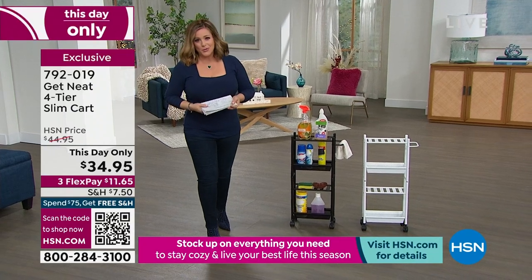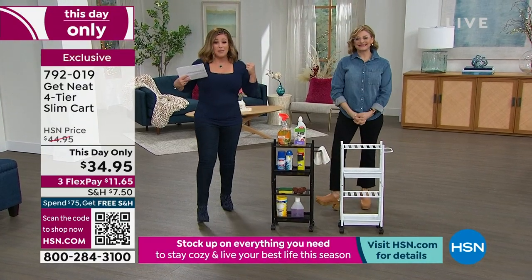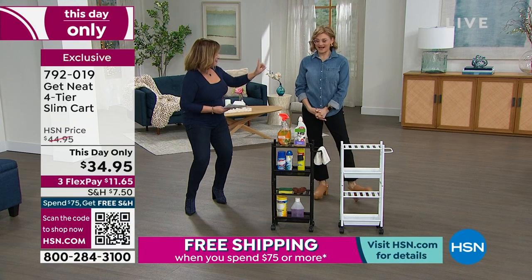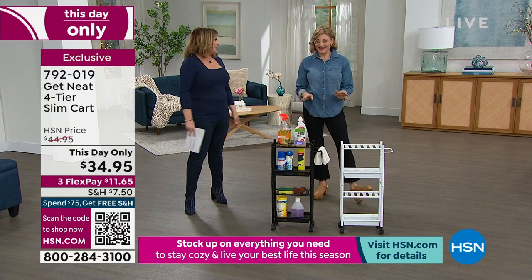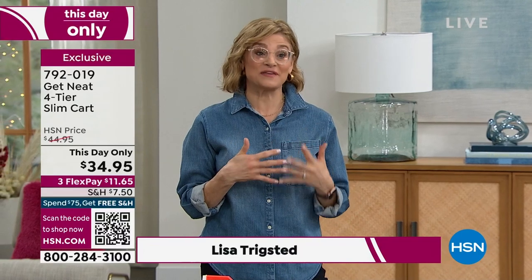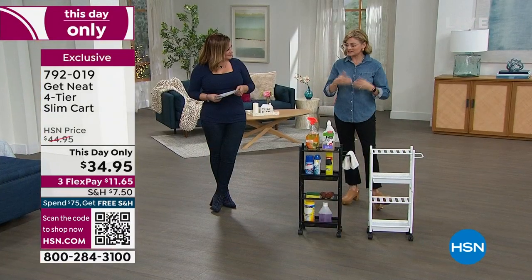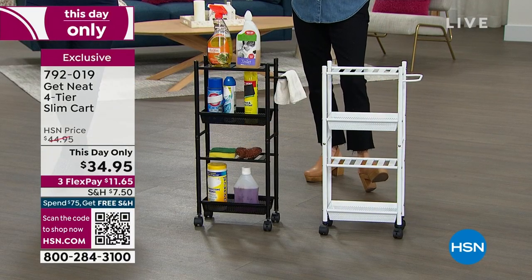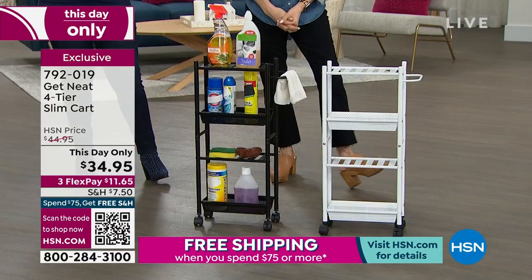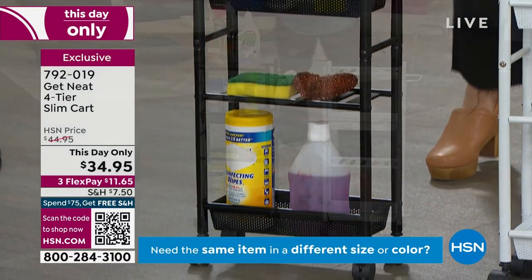Lisa Trigstad from 'Get Neat with Lisa' is one of the nation's most requested professional home organizers — in people's homes every single day with her team, giving people back their spaces. She's a mom of five and the oldest of seven children, so organization is in her blood. Lisa says, 'I feel like I was born organized. I turned that passion into going into people's homes, helping clients, and then was so excited to do this product line with HSN — it's been a dream come true.'